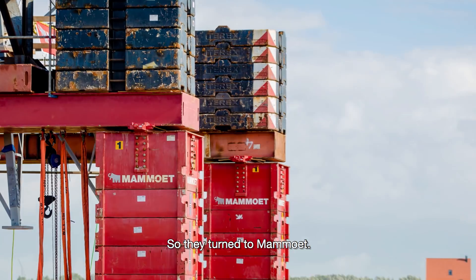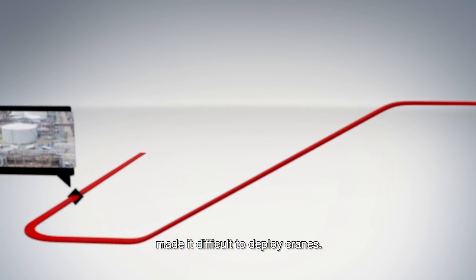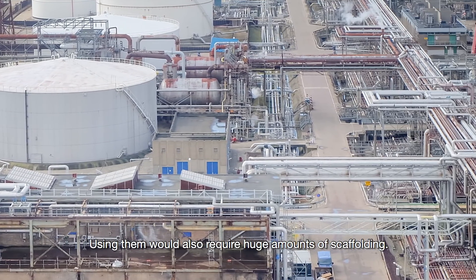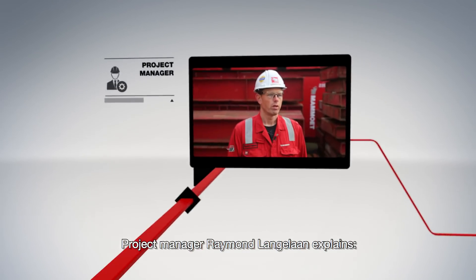So they turned to Mammut. Working in such a tight space made it difficult to deploy cranes, and using them would also require huge amounts of scaffolding. So an alternative approach was needed. Project manager Raymond Langelaan explained.